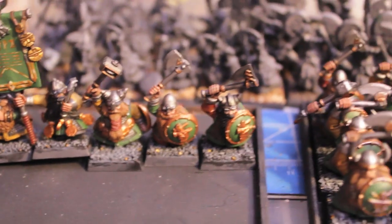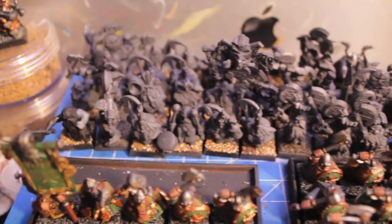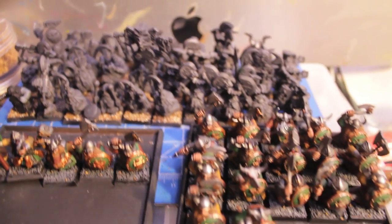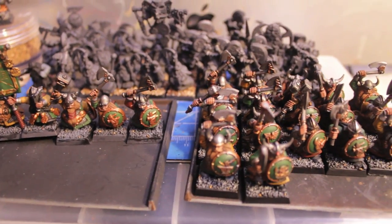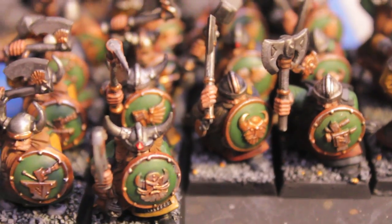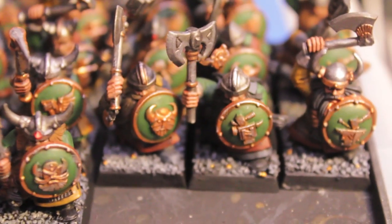Check it out — after I'm done with them and put them away in the display box, I've only got this many dwarves left to finish by the end of the month. It's a lot more than I thought I would be getting and I'm really excited about it.